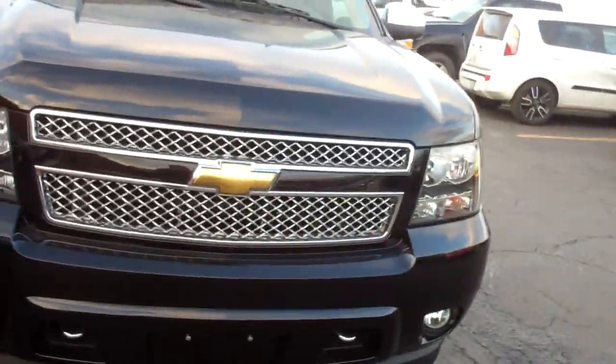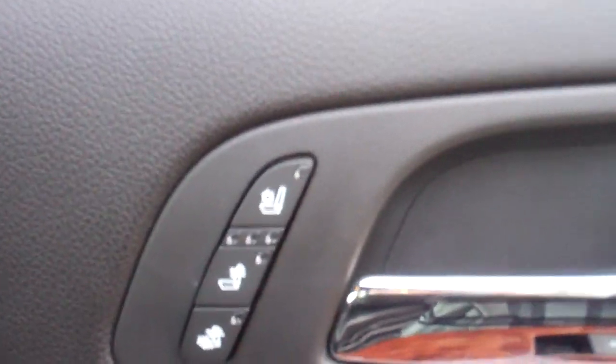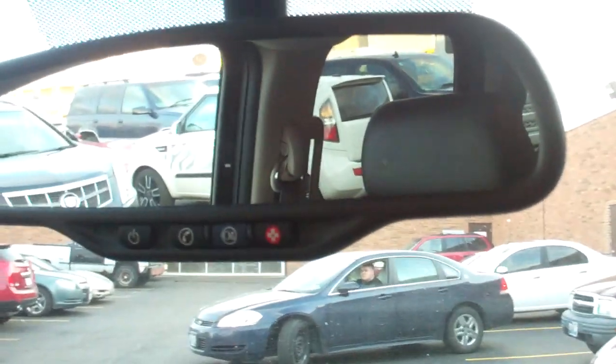And let's take a peek inside. We got ebony leather, heated and cooled seats, extra cupholders on the sides, wood grain trim on the inside. Got a huge center console with lots of space. Navigation system. OnStar.